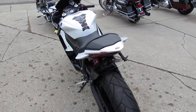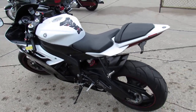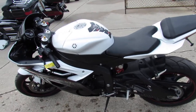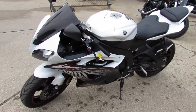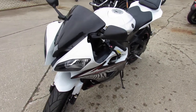It's got a megaphone exhaust, CRG adjustable levers, fender eliminator kit with built-in LED turn signals, blackout windscreen, and more. Just serviced at a factory-authorized Yamaha dealership — inspected, certified, and includes a one-year warranty.